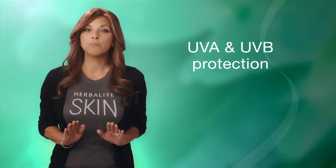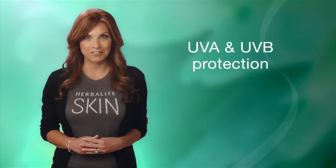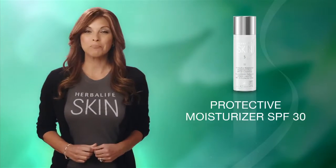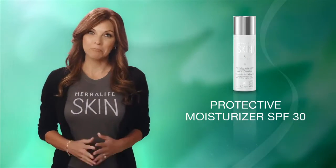The UVA rays are those most responsible for aging the skin. The UVB rays are most responsible for burning. So if you plan on being exposed to the sun even for a short period of time, you need to protect yourself with the Herbalife Skin Protective Moisturizer SPF 30.